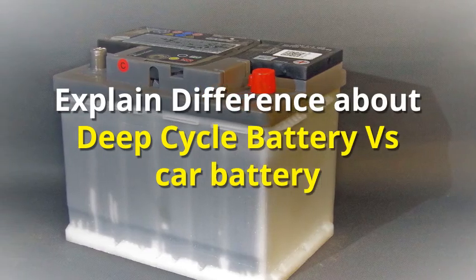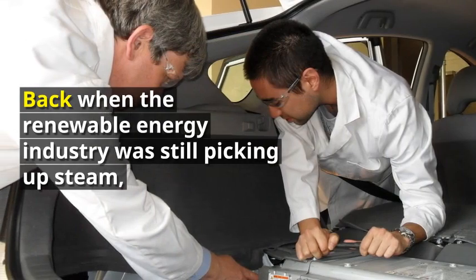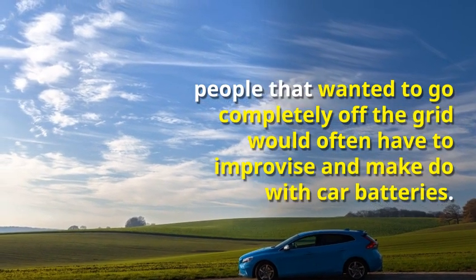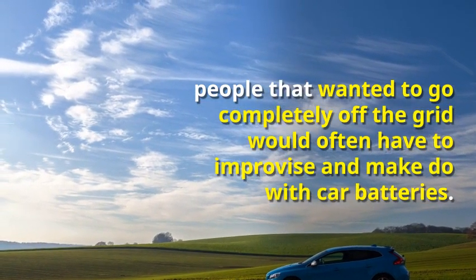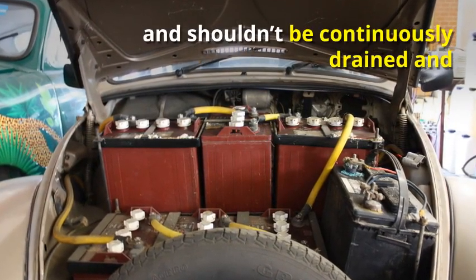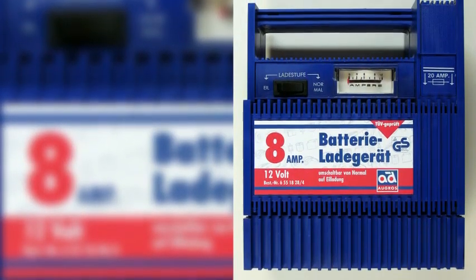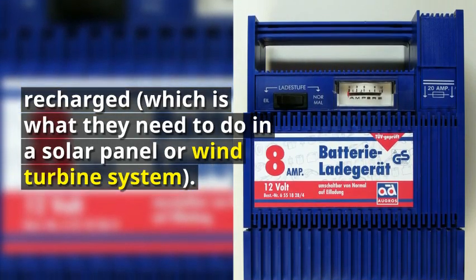Back when the renewable energy industry was still picking up steam, people that wanted to go completely off the grid would often have to improvise and make do with car batteries. However, car batteries were never built for this purpose and shouldn't be continuously drained and recharged, which is what they need to do in a solar panel or wind turbine system. Car batteries are supposed to be used only for starting and ignition.